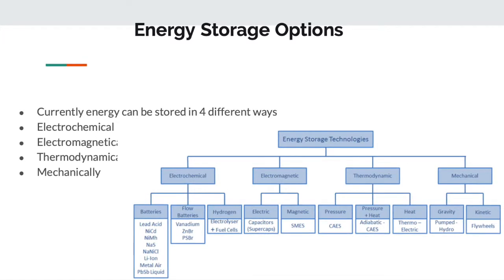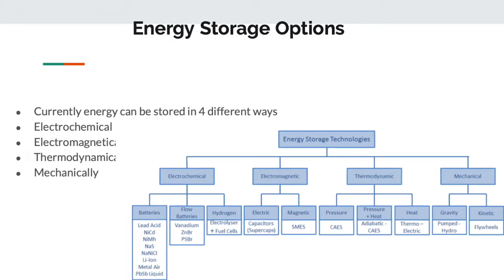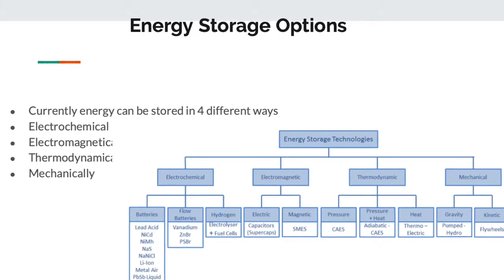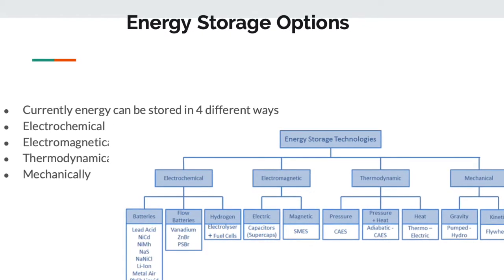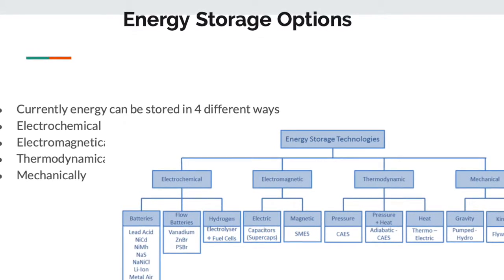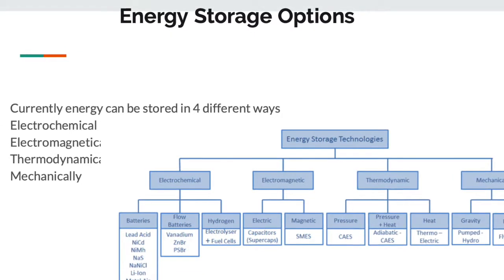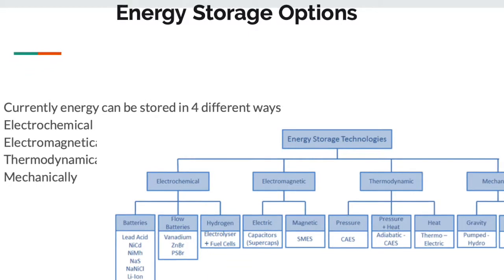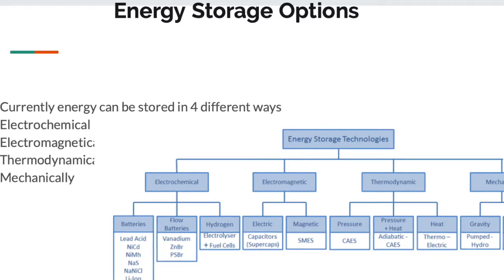We looked into four different ways that energy is stored. One of the four is electrochemical, which breaks up into batteries, flow batteries, and hydrogen. We also did electromagnetic, which breaks up into electric and magnetic. Thermodynamically, which breaks into multiple categories: pressure, pressure and heat considered together, and heat. And then there is mechanically, which is what we're going to study more on — kinetic with flywheels — and also gravity that can be used to store energy. There is also a fifth one currently being developed, which would be biologically, which we saw in our solar system, working with chlorophyll and ways like that.